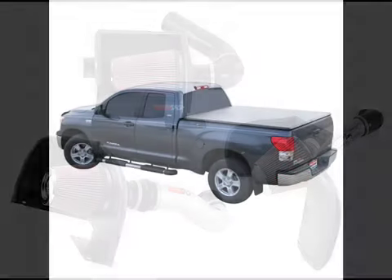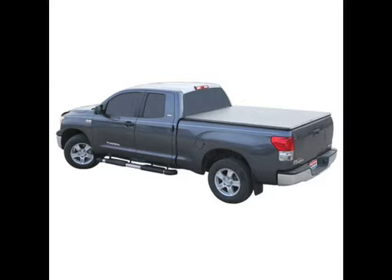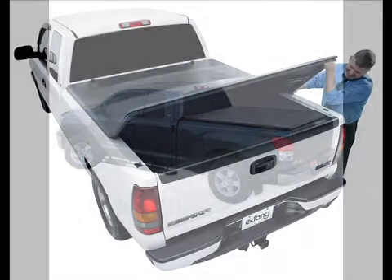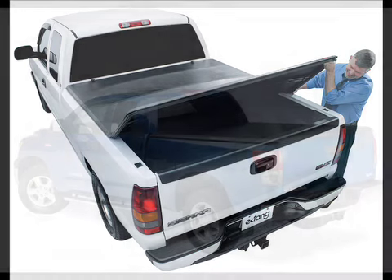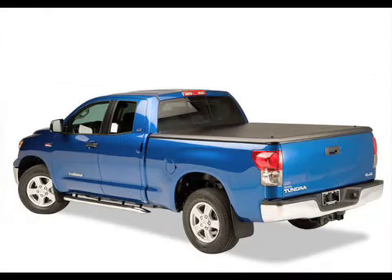Number 8: the Truxedo tonneau cover is a soft cover at a low price. Number 7: the X-Dang Trifecta is our favorite folding tonneau cover. Number 6: the Undercover tonneau cover is completely solid, secure, and inexpensive.